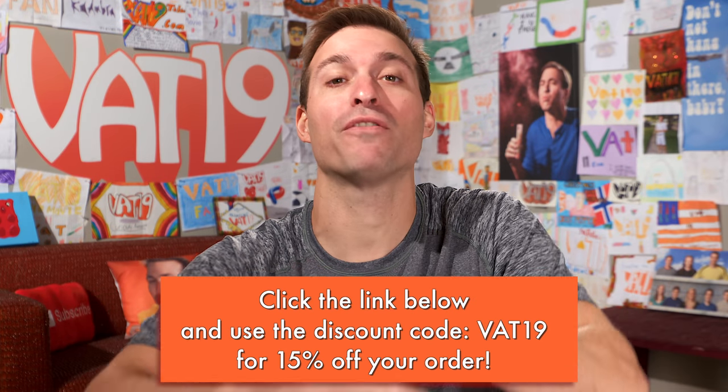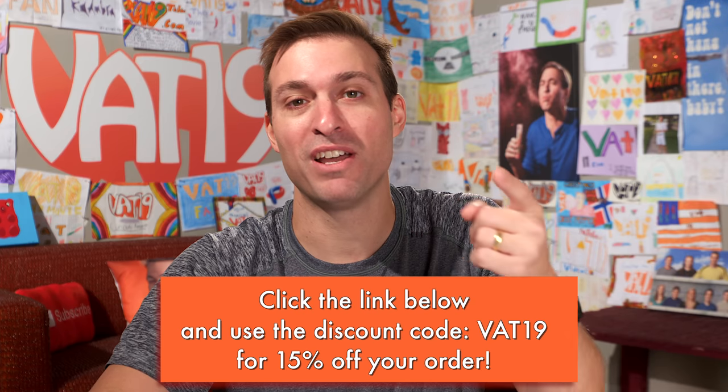Save 15% off your entire order using the coupon code VAT19. Go check it out.